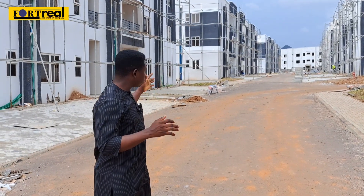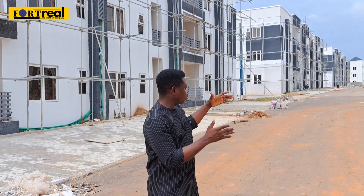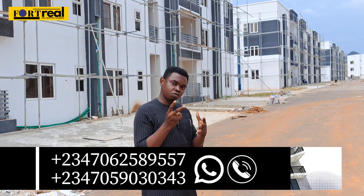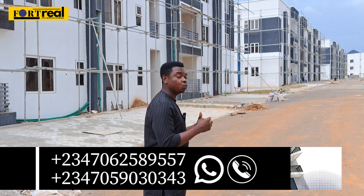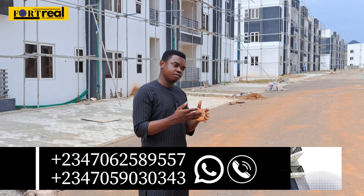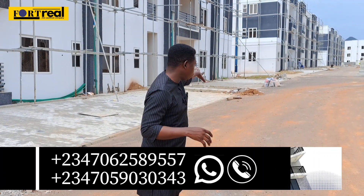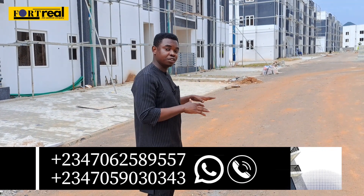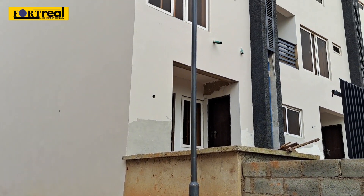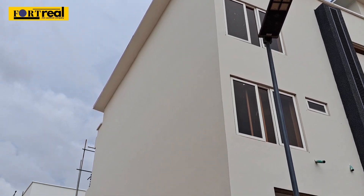Welcome to the three-bedroom section of the estate. Bali Island is divided into two sides: the side with the duplexes and townhouses, and this side with the one, two, and three-bedroom apartments. There are two types of three-bedroom apartments — one with a BQ priced at 75 million, and one without a BQ at 47 million. These units are all delivered and ready, as people will be moving in within a few weeks. Once that happens, prices will not remain the same.